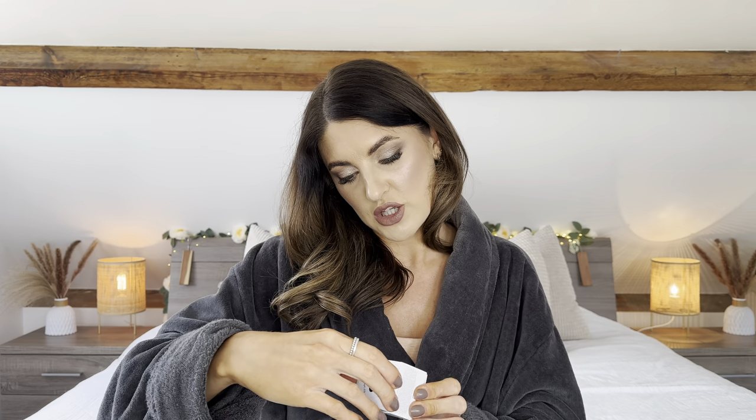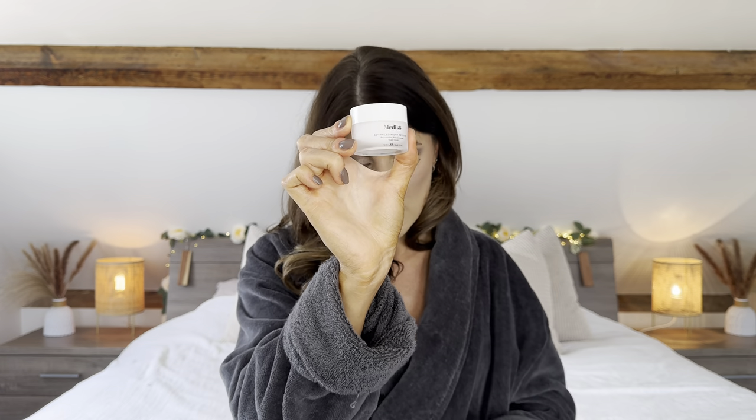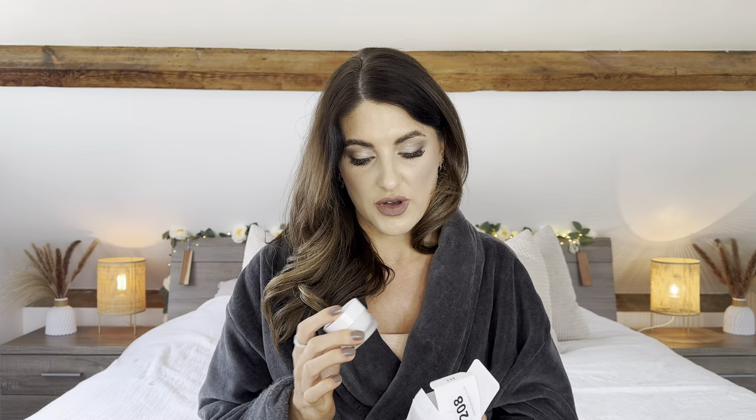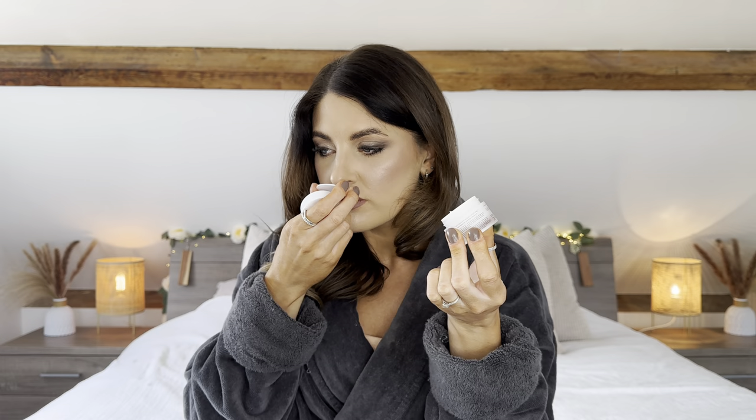Next is this Medic 8 Advanced Night Restore, optimised for use with Vitamin A — a rejuvenating multi-ceramide night cream. I'll probably sell this as I already use a retinol at night. I've never used anything from Medic 8 before but I believe it's quite a luxury advanced skincare brand. It's only the mini 12.5ml size, but I looked online and it's worth around £19. As you can see inside the pot, it is completely brand new. It smells lovely.